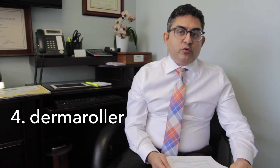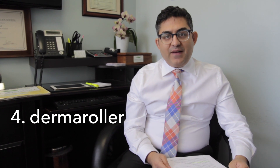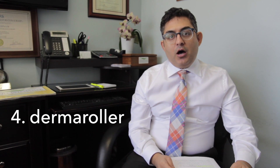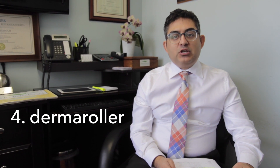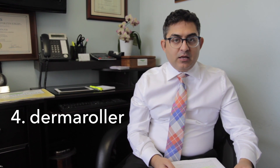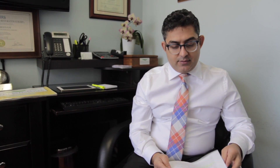Does Dr. Benham use dermal rollers after stem cell therapy? Yes, I am a big fan of the dermal roller. After I inject the scalp with stem cells, I use a 1.5 millimeter dermal roller on the scalp to activate the growth factors we have just injected. I think this makes a huge difference with respect to the results that patients get.